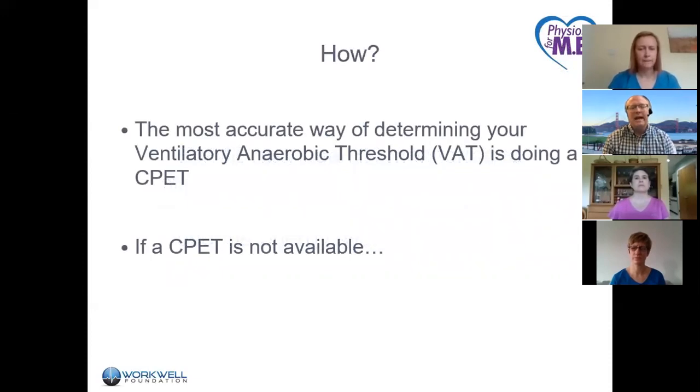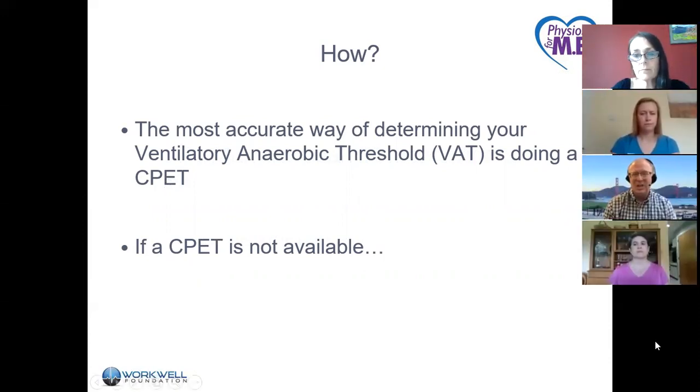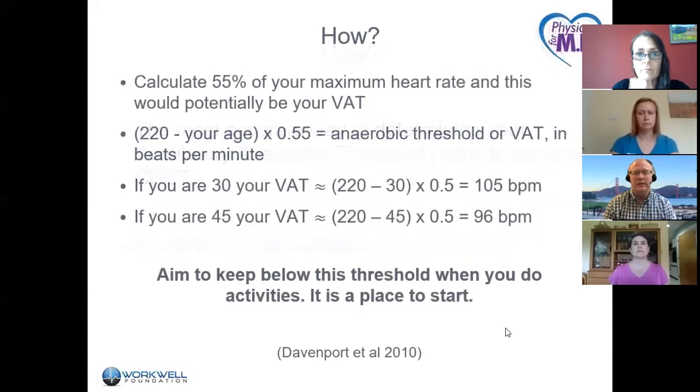The most accurate way of determining your ventilatory anaerobic threshold is to do a CPET. The WorkWell Foundation would advocate doing a CPET, but if it's not available, or if people can't do it because it's too symptom-aggravating, there are other ways to approximate the ventilatory anaerobic threshold.